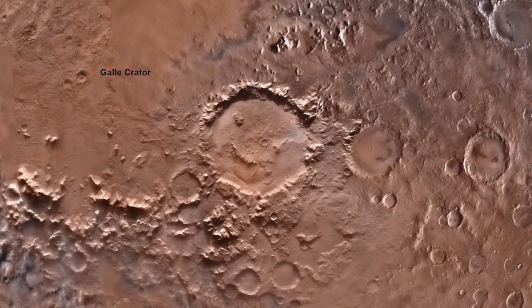Mars smiles back at us as well. The Gale Crater looks just like a smiley face. You might have seen this crater in the popular superhero series, The Watchmen.